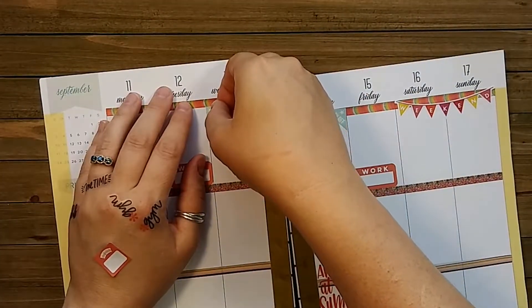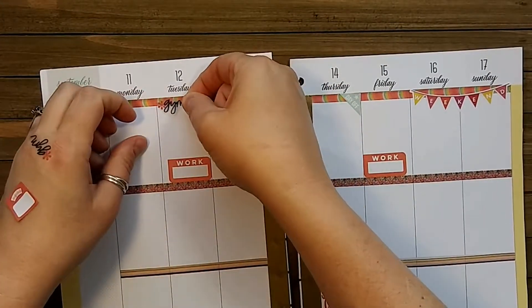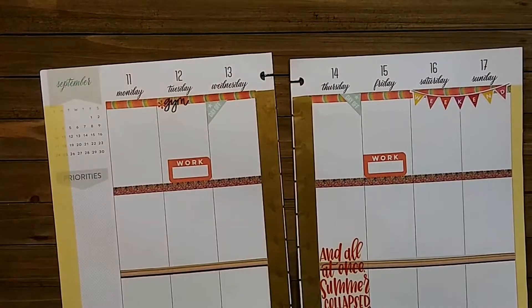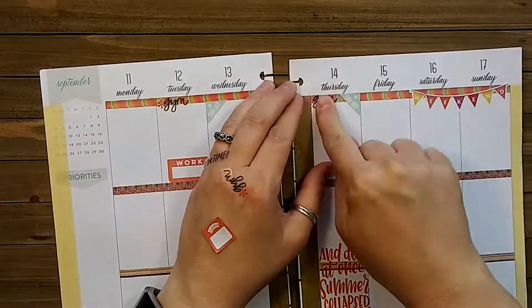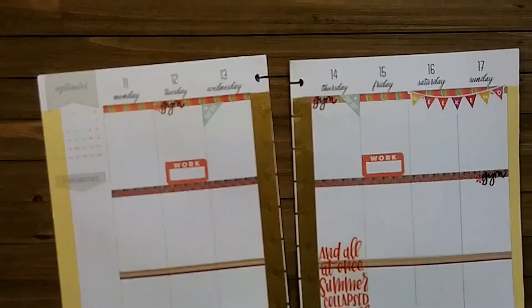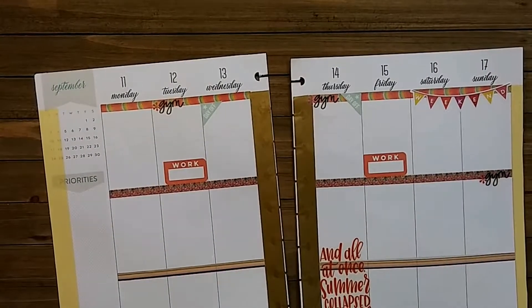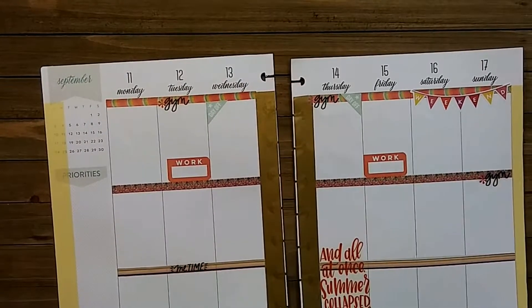Honestly, I shouldn't have laid down these functional stickers first — I should always do that last. I should decorate first and then do the functional, but I was getting ahead of myself. Love these clear gem stickers; these are all from the Me and My Big Ideas sticker books. I just don't remember which ones because I have so many.